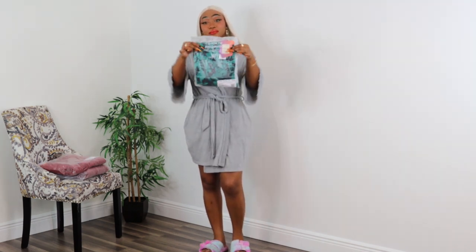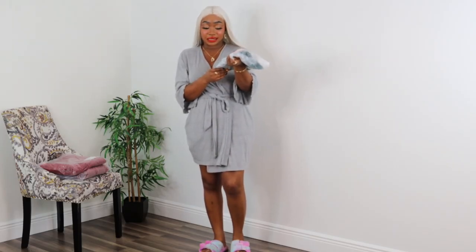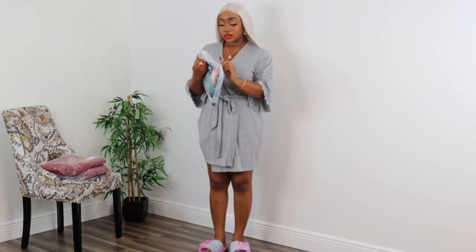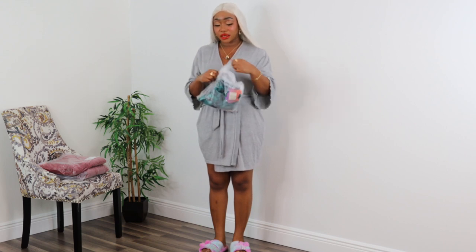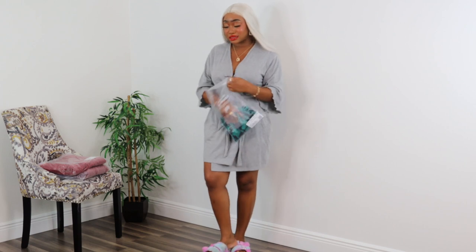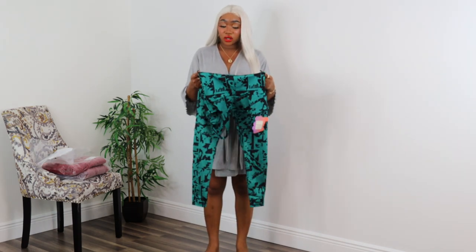The first piece is the Headliner Shaping Catsuit in Dipsy Lace, size medium. It says 'shaping,' so this promises to be extra tight. Although it stretches, I'm still thinking that I should have ordered a large. I don't know — let me put it on.